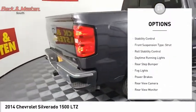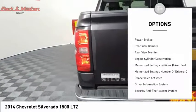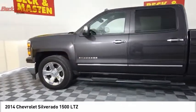Remote engine start, traction control, stability control, front suspension type strut, roll stability control, daytime running lights, rear step bumper, fog lights, power brakes, rear view camera.